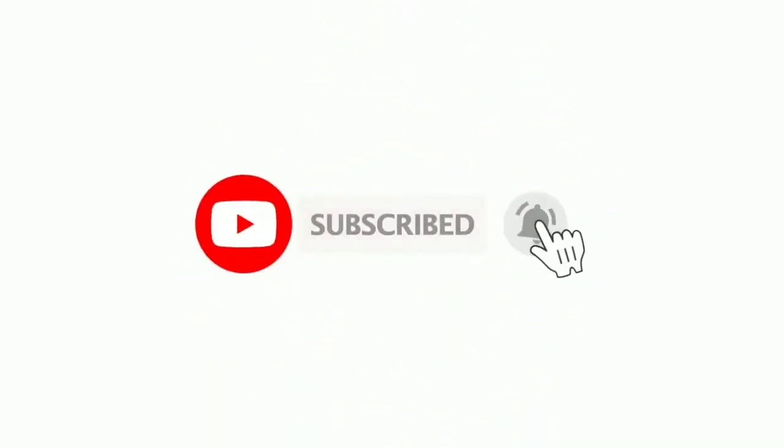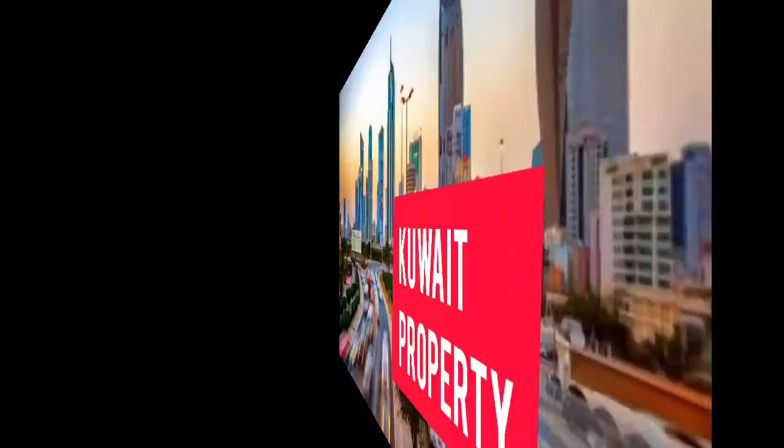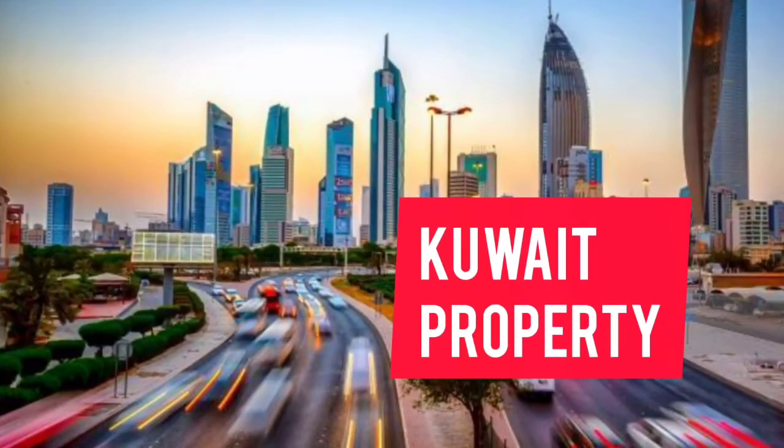Hello guys, before starting this video make sure you like it and subscribe to our channel or press the bell icon. This video is sponsored by propertywaves.net where you can register your property at free of cost.